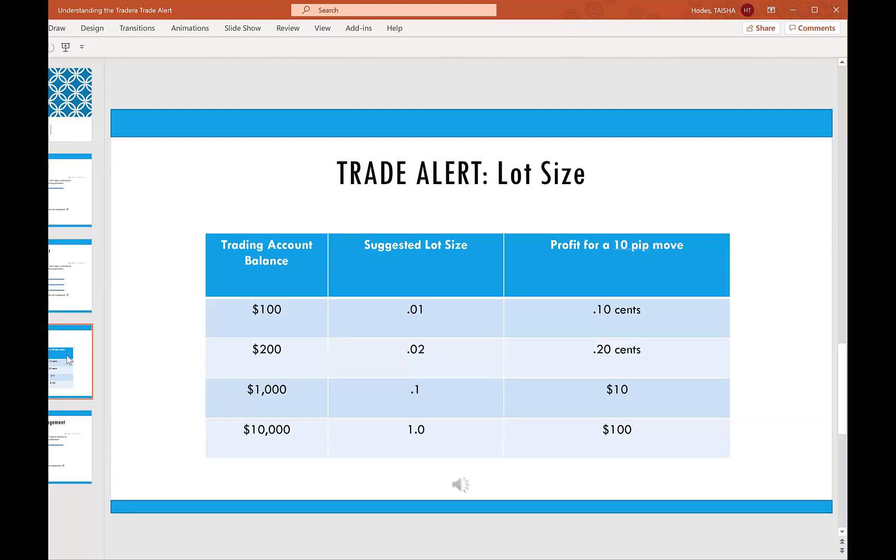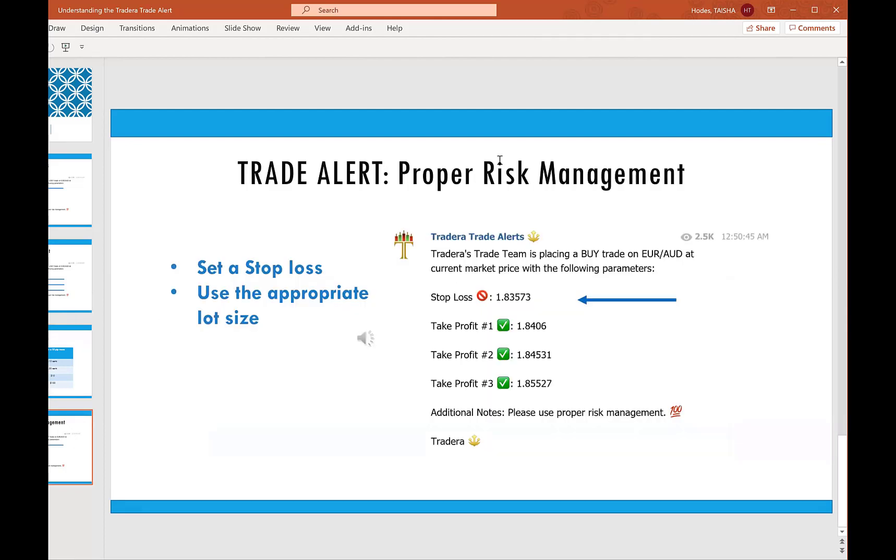Now let's talk about lot size — that will not be on the trade alert, but MT4 will require you to input one. Here's the industry standard: for every $100 that you have in your account, you can use a 0.01. If you have less than $100, definitely use 0.01 — that's the smallest amount. For these demo accounts with $1,000, you can use 0.1. At 0.1, every pip that moves you're earning a dollar. At 0.01, every pip that moves is $0.10. Every trade alert will end with 'please use proper risk management' — that means have your stop loss set and make sure your lot size is in proportion to your account.